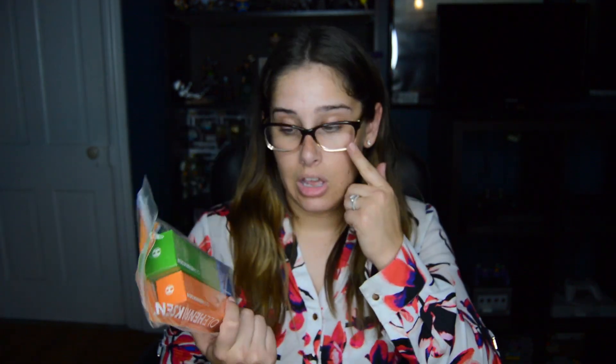Next I got this 3-pack of Ole Henriksen stuff to try as well. There's a pore balance facial scrub, their gel cleanser, and their moisturizer. This is another brand I've heard about for years that is really good, and I'm finally really dabbling into skincare because I really need to step it up.